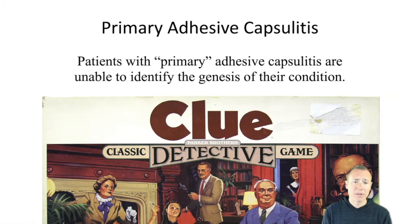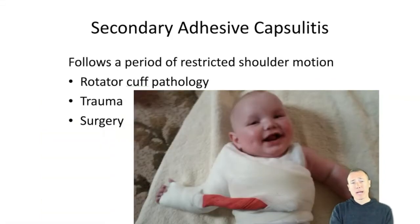Primary adhesive capsulitis is when you have a gradual onset of pain and stiffness that can't be explained by history or clinical findings — it just started, and it's a mystery. This is more common in older individuals. Secondary adhesive capsulitis occurs when you have shoulder immobilization due to surgery, trauma, or fracture — patients in that situation are five to nine times more likely to experience adhesive capsulitis. Your body wants you to move; when you have restricted range of motion, it causes problems.